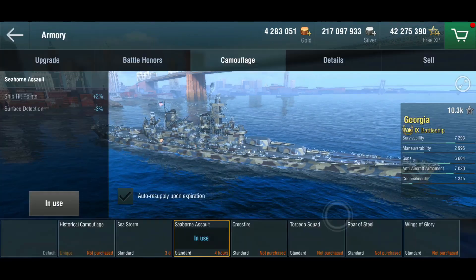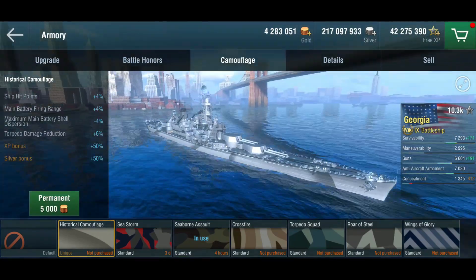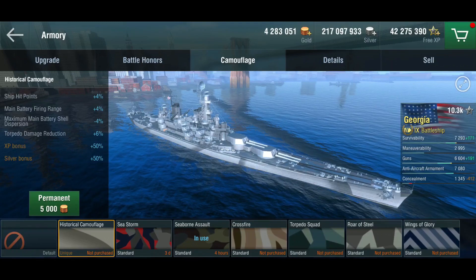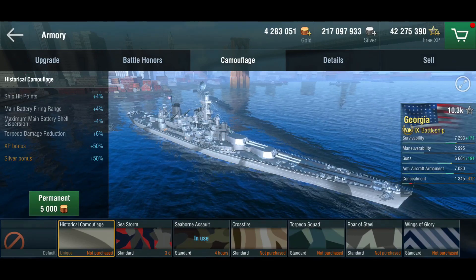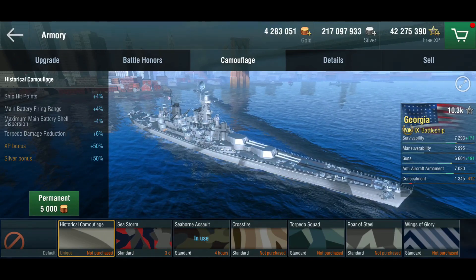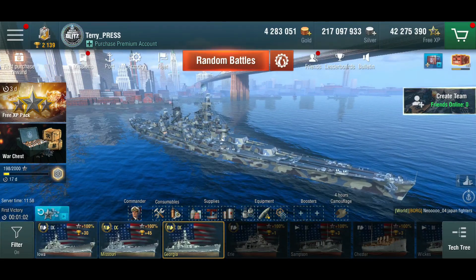Master reload is obviously for the rapid reload skill. The historical camo — I haven't been playing with it because the ship looks very pretty straight out of the box. It does give hit points, range, dispersion, and torpedo damage reduction, which is decent. Torpedoes haven't been a huge issue given how maneuverable she is, but against airdrop attacks it might be useful.